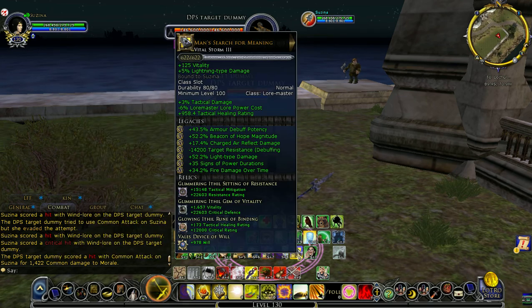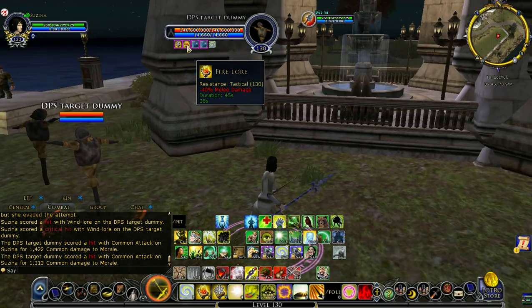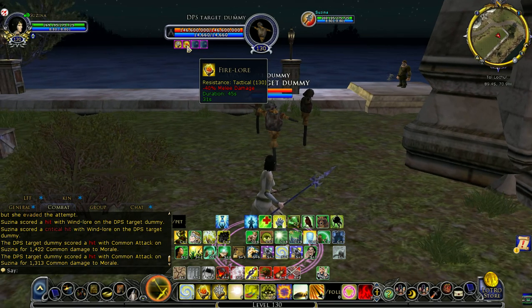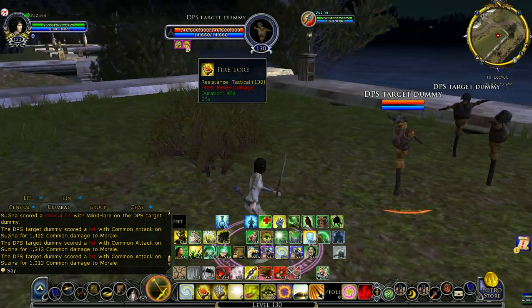There you see it was refreshed and replaced with a 40% melee damage decrease. So that's a much, much better Fire Lore — 5% more.